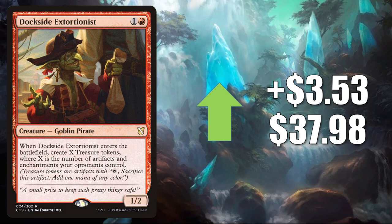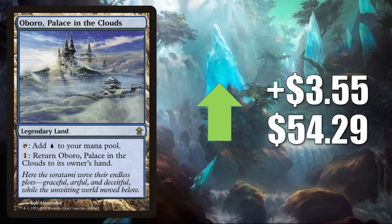Oboro Palace in the Clouds — it goes up $3.55 to $54.29 this week. This is another card that does see Modern play — like as a control mill, Mono Blue Tron, and more. But it has been getting increased play in Commander recently too, because of Omnath Locus of Creation, AC Tyrant of Gyre Strait, and other decks too.